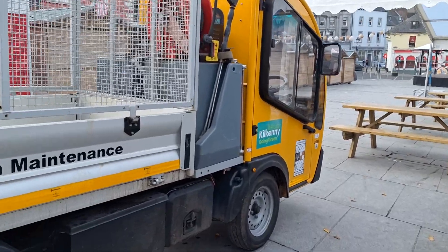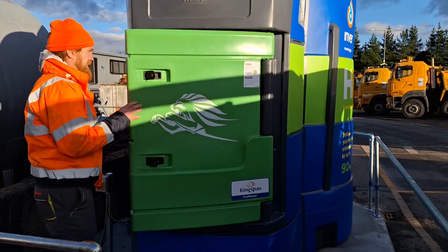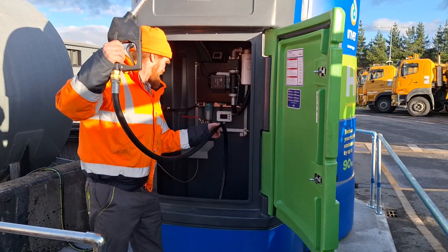In order for us to meet our climate action goals, we've started to move some of our vehicles over towards HVO. Such vehicles include sweepers, heavy goods, and tipper trucks.